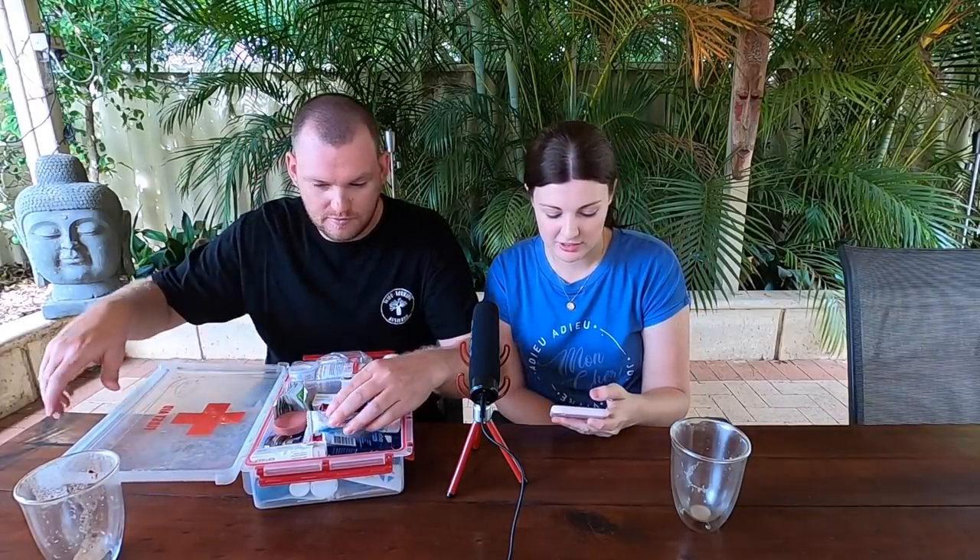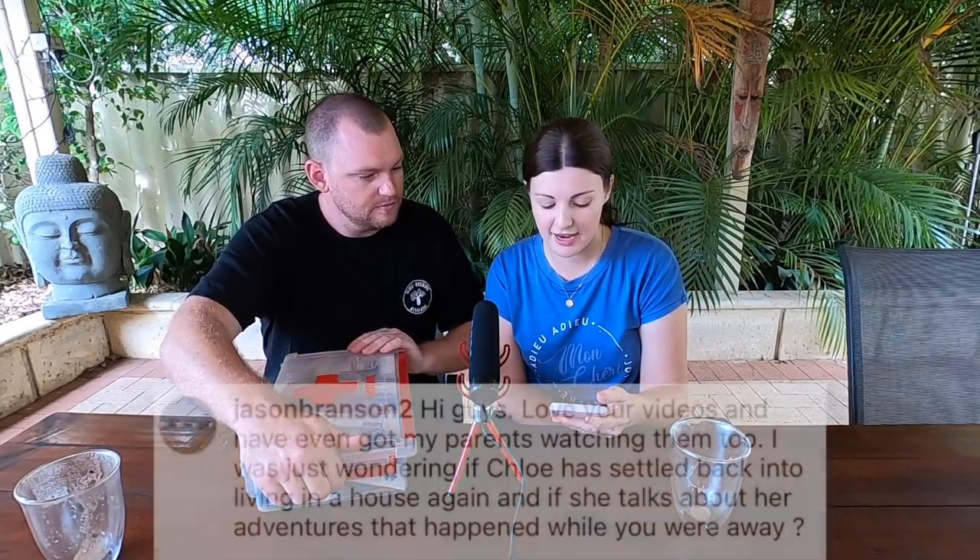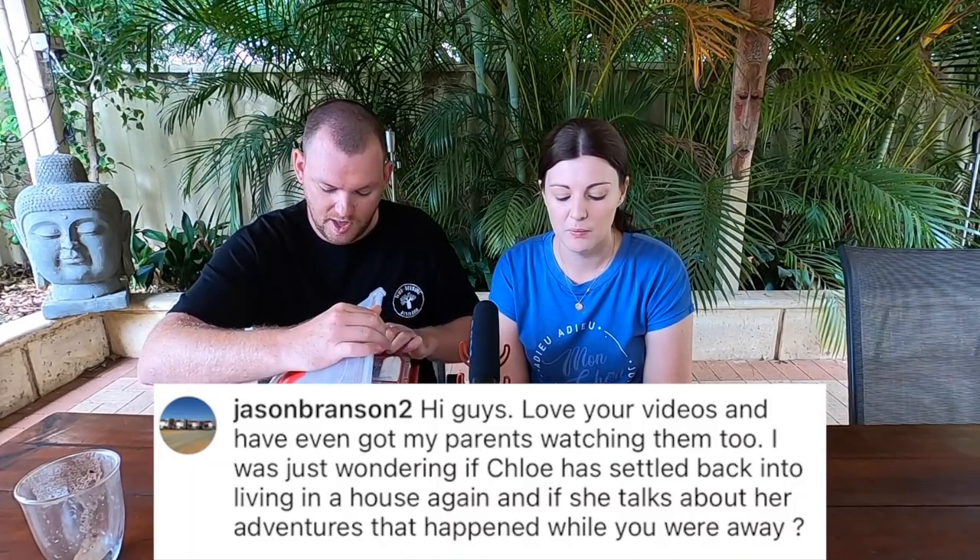We had a couple of questions about Chloe. Jason asked how Chloe has settled back in and does she talk about her adventures. She settled right back in instantly — she loves being home. She actually says she doesn't want to go camping again. I keep wanting to take her in the swag for a night or two but she keeps telling me, 'Daddy, I don't like camping anymore.' But she said she'll go travelling again if Mum comes and the caravan comes. She likes the idea of travelling as a family. She started kindy and absolutely loves it — been at school four or five weeks, loves her teacher. She comes home really tired but that's normal for kids starting school. She's a little social butterfly.